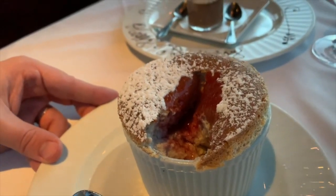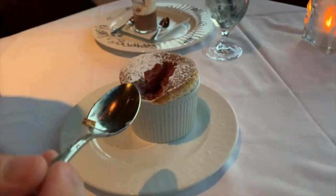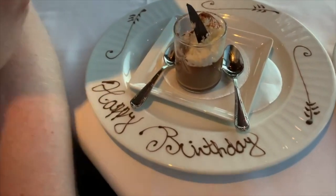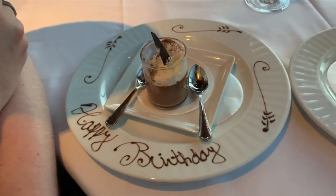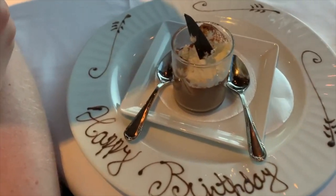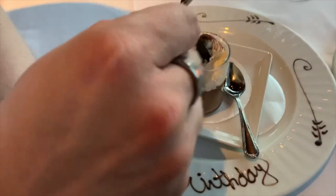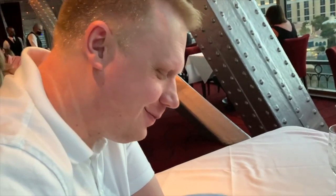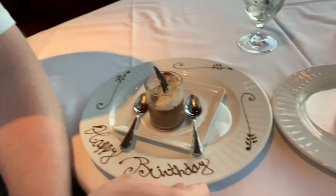The soufflé was absolutely delicious — it had a great cake texture and just a wonderful deliciousness to it. I would definitely order it again. Since it was my birthday, the restaurant brought me a special dessert we didn't order; it was just something nice they decided to do for us. It was a chocolate mousse on a plate with 'happy birthday' written around it. It was a really nice touch, and the mousse was good, but the soufflé was by far the star.